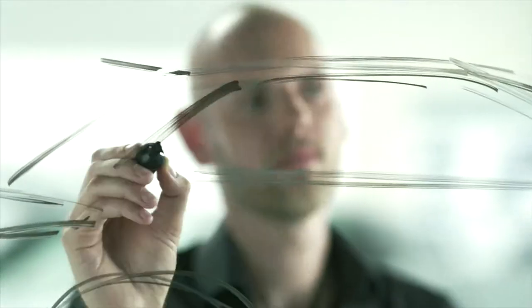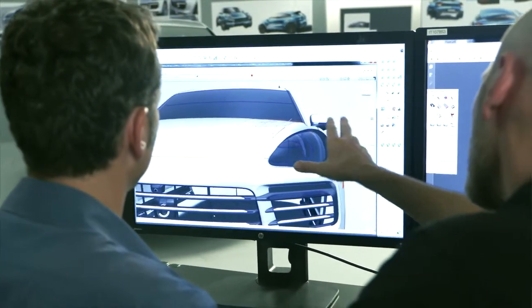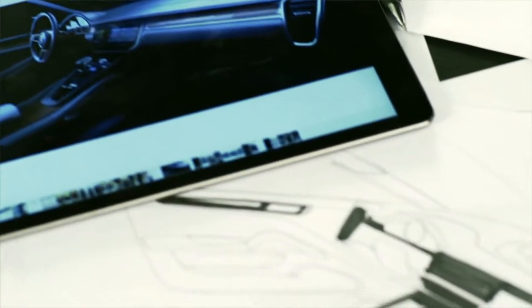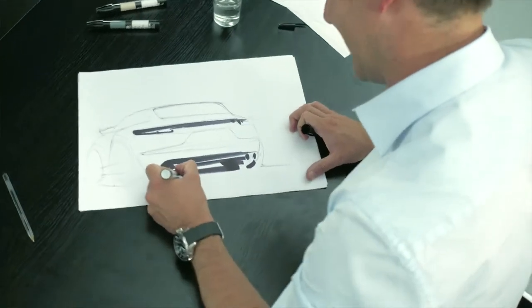It all begins with a sketch, which is elaborated on and thereby finds its way into the digital world. This is the beginning of something that resembles a game of ping pong — the pictures from the digital data model are revised by hand, and those changes are in turn incorporated in the digital model.